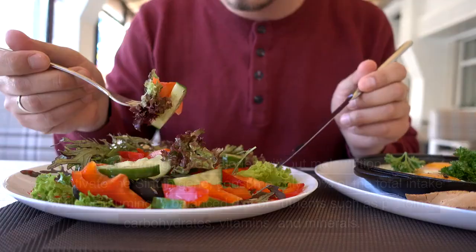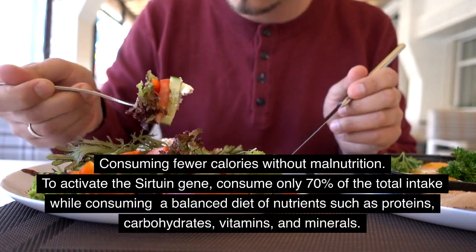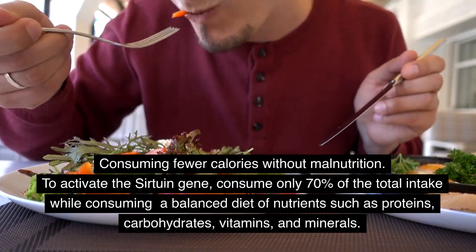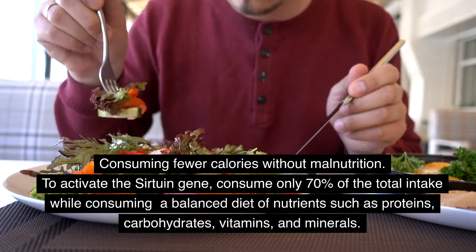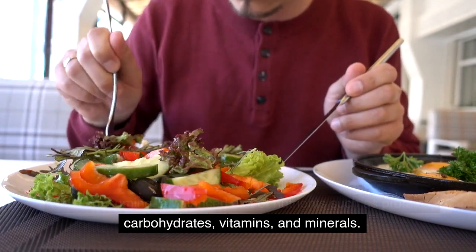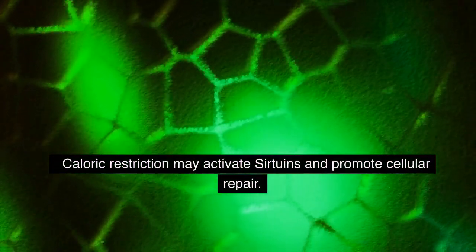Caloric Restriction: Consuming fewer calories without malnutrition. To activate the sirtuin gene, consume only 70% of your total caloric intake while maintaining a balanced diet of nutrients such as proteins, carbohydrates, vitamins, and minerals. Caloric restriction may activate sirtuins and promote cellular repair.